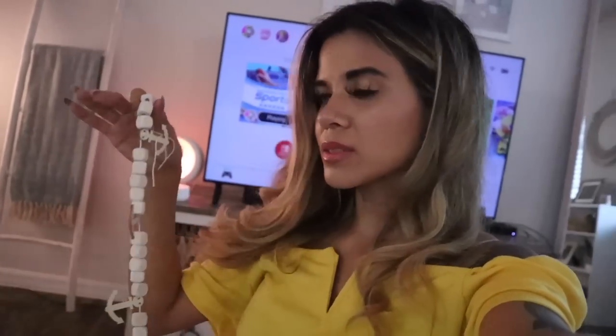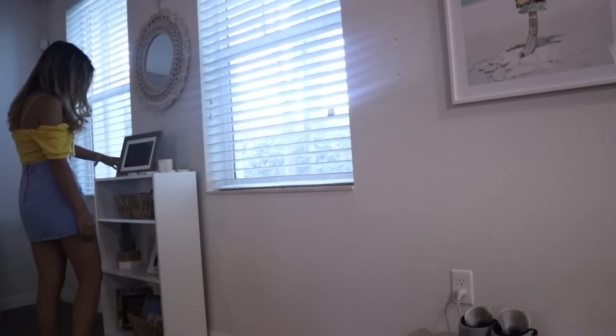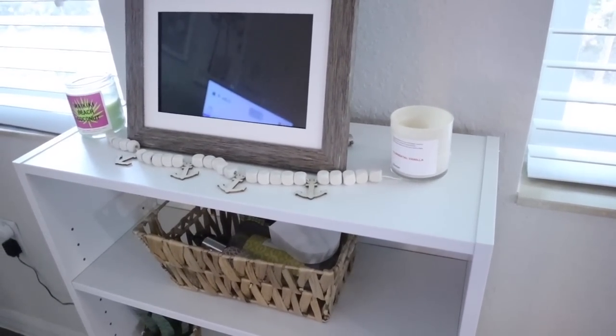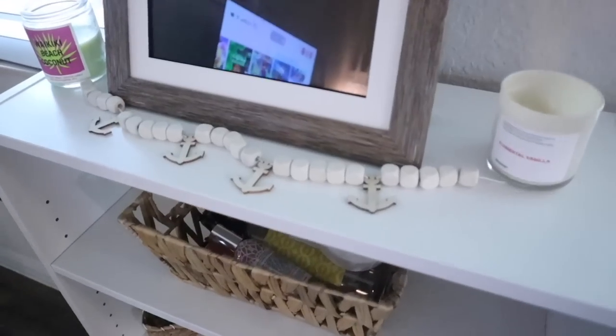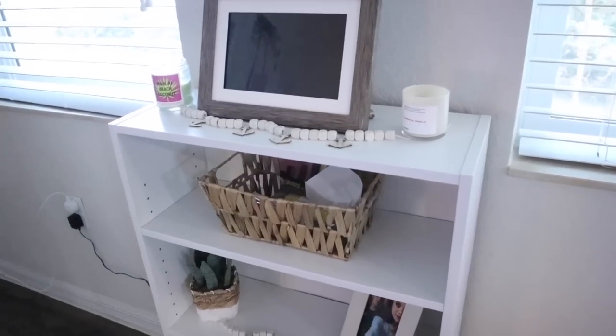Moving on to the next piece — the wood bead garlands. Usually people put these on top of an entertainment center, on a bookshelf, or on a coffee table. Here's the end result — I think it looks really nice on a bookshelf. If you don't want to hang it up, just know you'd need to buy a bunch to make it long enough for the wall. I'm going to keep it that whitish cream color because it flows with our theme, and I think it definitely added a lot to this bookshelf.